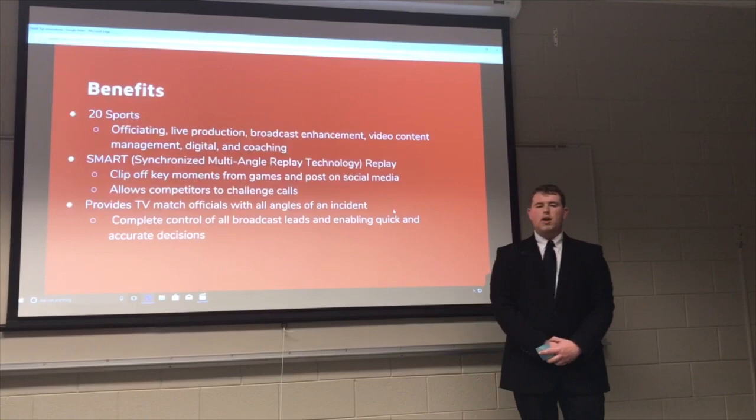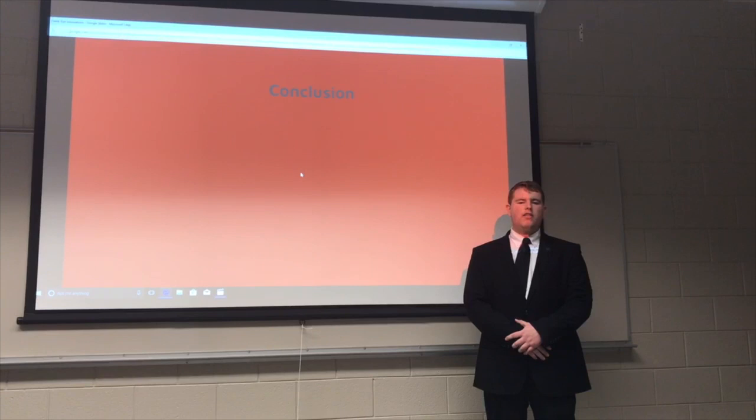In conclusion, Hawkeye has plenty of opportunities to grow, but competitors could limit the success of Hawkeye if they do not improve their technology and lower the prices of installation in the future. Thank you.